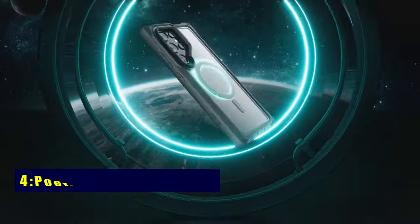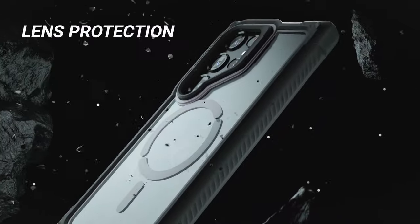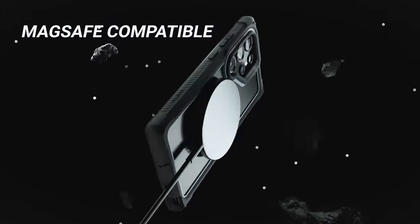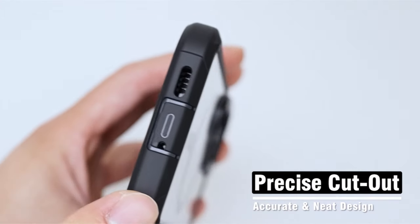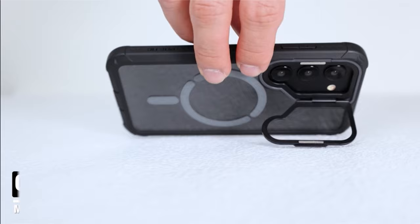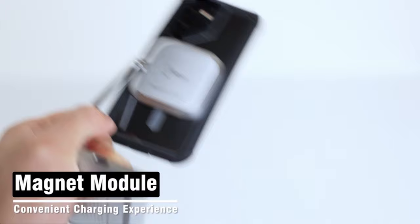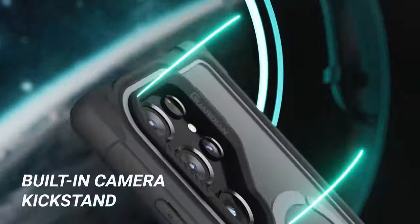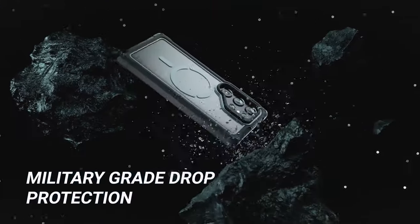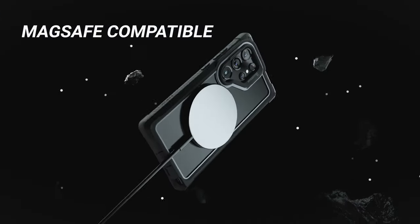At number 4 is Poetic Guardian Case. Elevate your Samsung Galaxy S24 Ultra experience with the Poetic Guardian Case. Its camera foldable stand, adjustable from 0 degrees to 120 degrees and capable of folding 10,000 times, provides on-the-go convenience. The strong N52 magnet circle ensures secure attachment to car mounts and MagSafe accessories, while military-grade drop protection and a built-in screen protector add durability. Compatible with wireless charging, it's a blend of functionality and defense for your device.